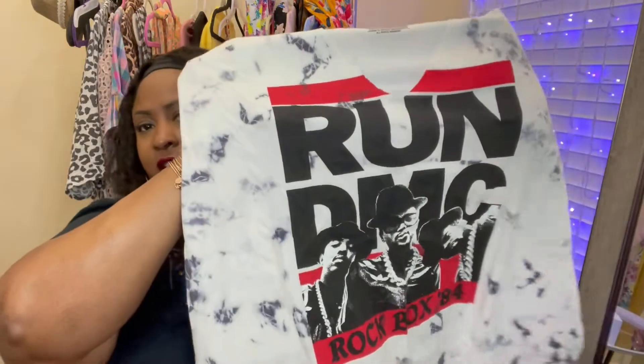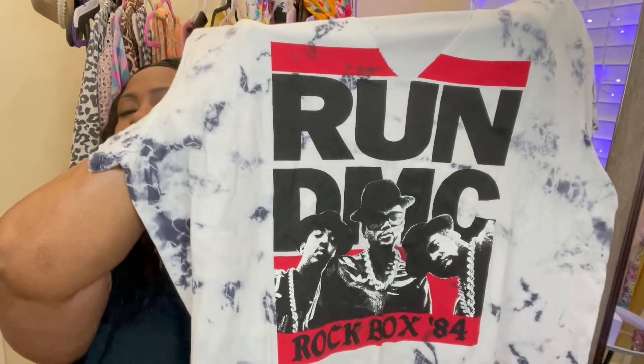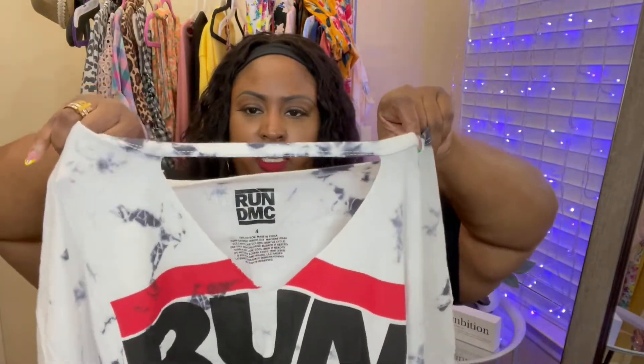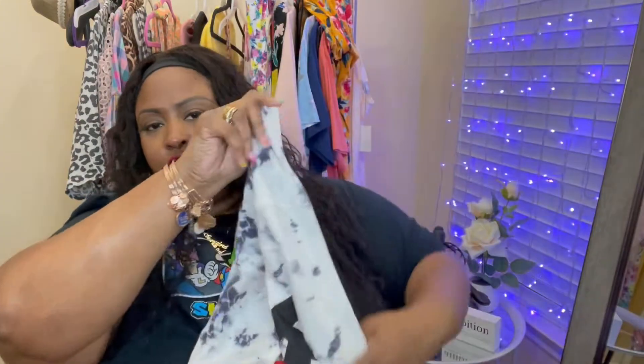The last two shirts are from Torrid. I have to catch Torrid when they're on sale or when I have Torrid cash — that's where these came from. The first one is a black and white tie-dye shirt with Run DMC on it. I love this shirt. It says 'Rockbox 84' and hey, I was born in '83, so it's a little nostalgic for me. It also has some distressing already cut into it — really cute, kind of a choker style. I picked this up in a size four.